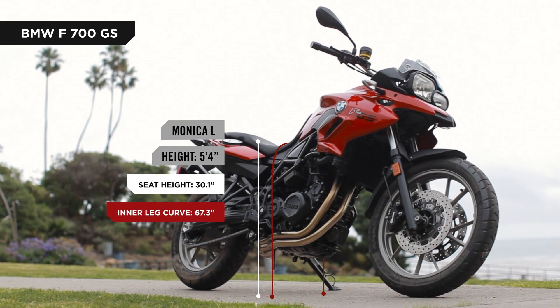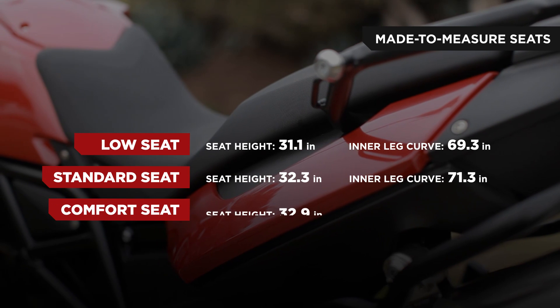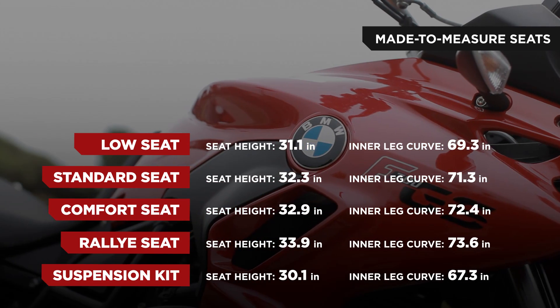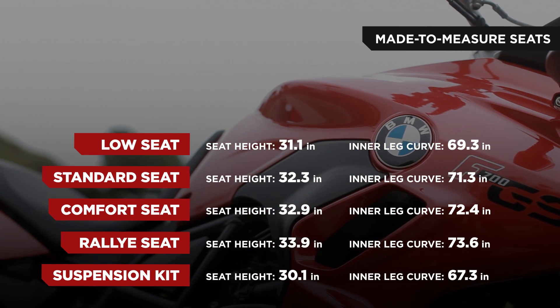The F700 GS models offer multiple seating options. High, standard, and low height seats are available, as well as a black and gray rally seat which is harder and perfect for off-road riding. Also offered is a black and anthracite comfort seat that's broader and more comfortably padded.